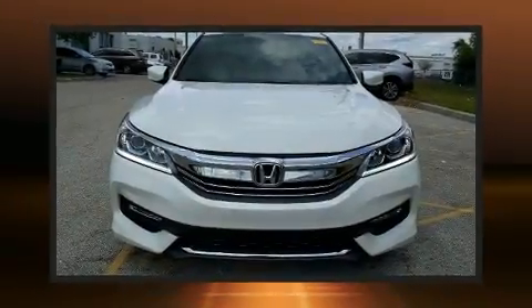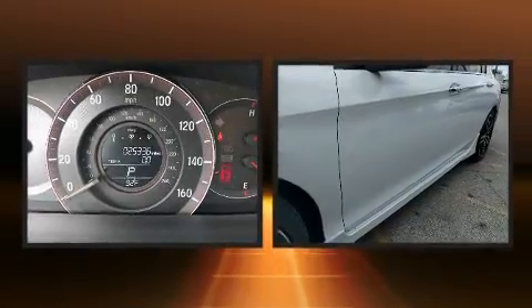Treat yourself to a test drive in the 2017 Honda Accord. This four-door, five-passenger sedan has just over 25,000 miles.